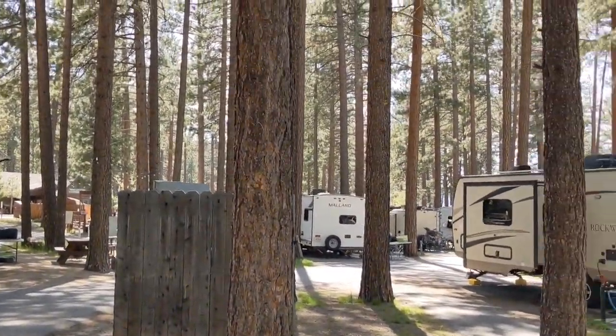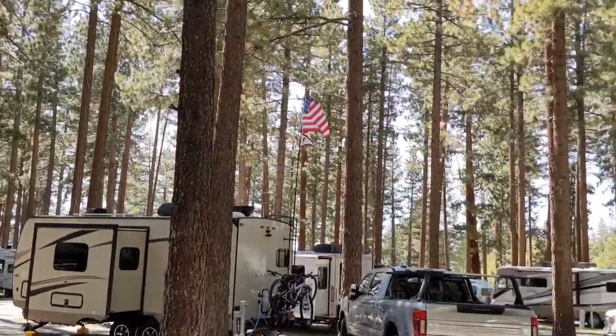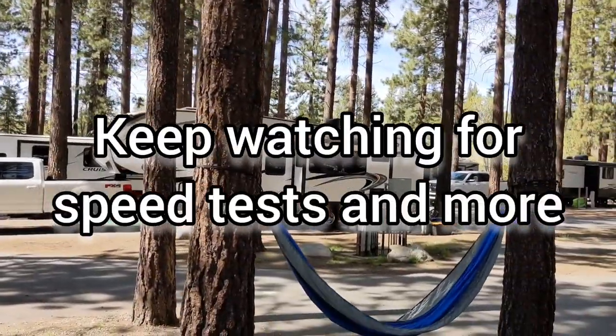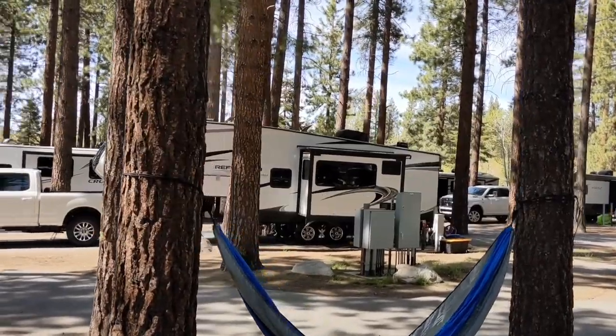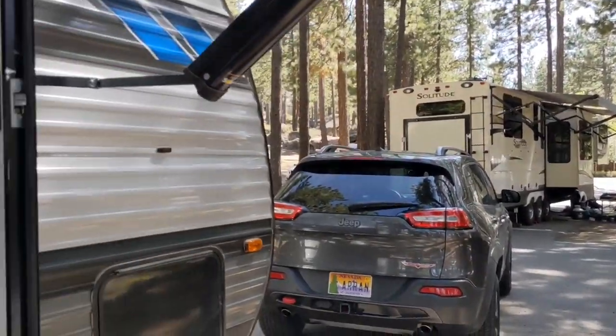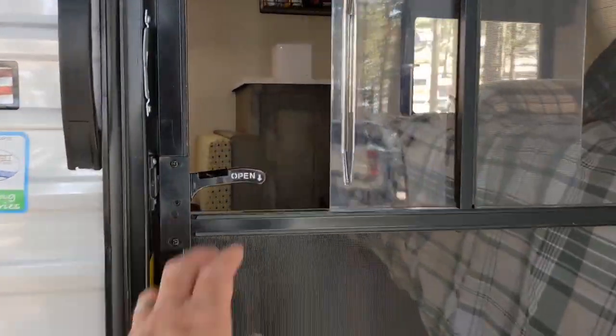I didn't buy it for that purpose and wasn't sure if it'd work at all — but it does, in fact. If you've ever been to one of these beautiful places like this one in Zephyr Cove in Tahoe, cell service can sometimes be non-existent or sketchy. This park promises Wi-Fi — of course, that doesn't work. No surprise there.